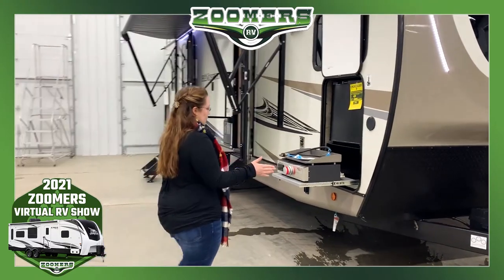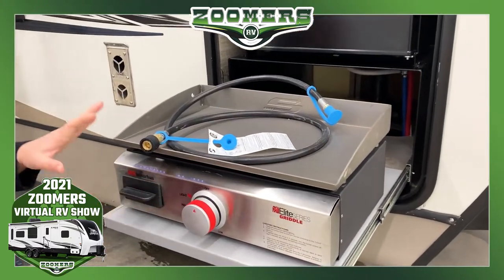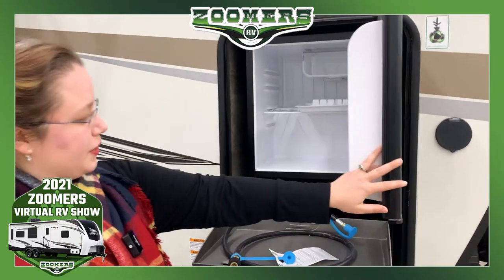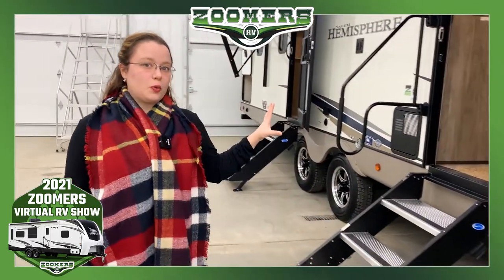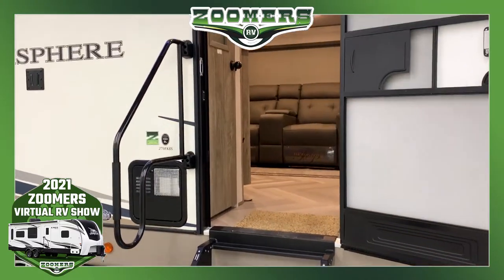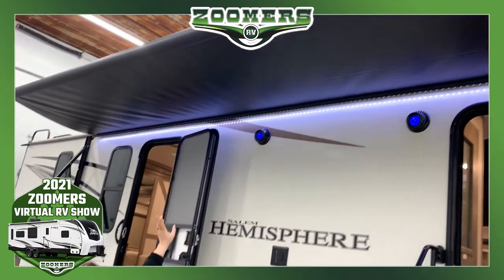Up front, you'll notice that we have our outdoor kitchen. You have your griddle with a place to catch the grease — very important — and of course an EverChill refrigerator. This is a dual entry camper, so one entry will take you to the living area and the other one will take you to the private bedroom. Now this awning with LED light strip, and we have some speakers.